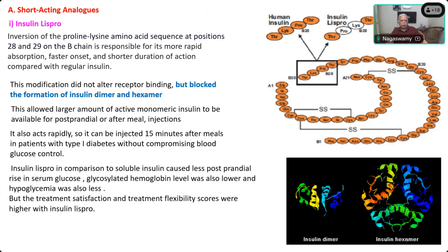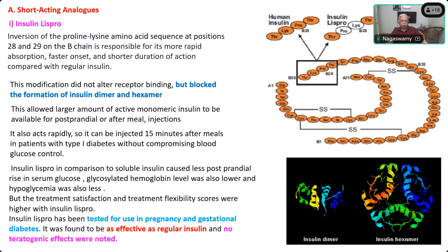That is another advantage, and patients are very happy. It is also safe in pregnancy. In pregnancy-induced diabetic patients, you can use this as effective regular insulin with no teratogenic effect. Even if used in the first trimester, it will not cause any effect on the fetus. So that is a safe insulin.